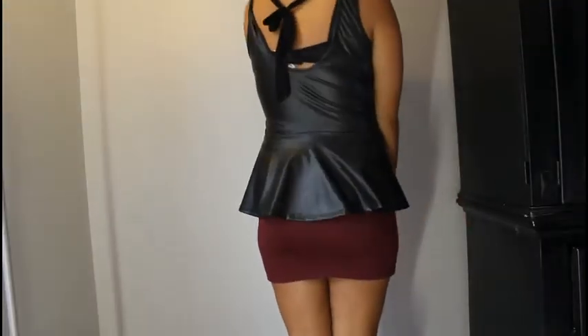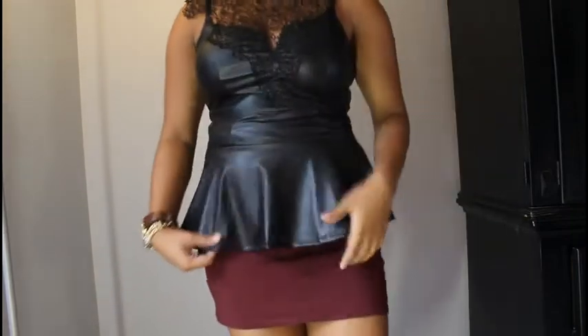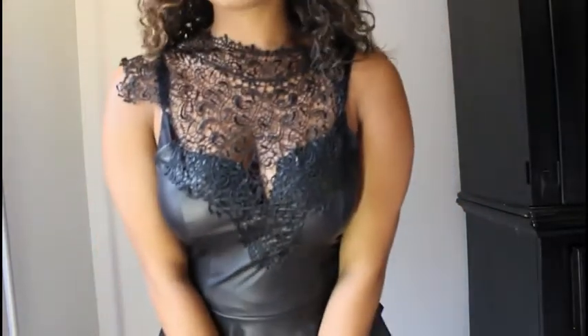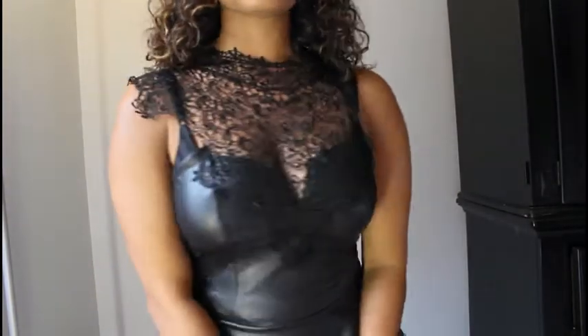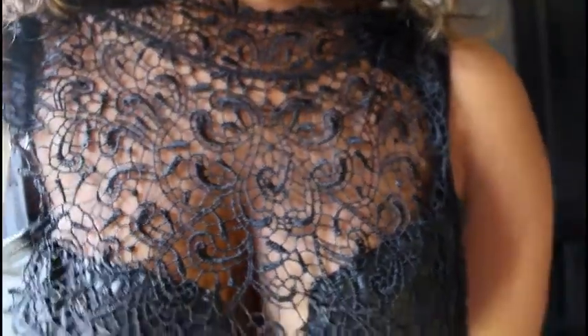The next thing I literally just bought before I came home today. It is this peplum top that's pleather and has this beautiful lace at the top going down to the bodice. I tried it on at the store and it's like a gothic kind of thing — not dark gothic, but gothic like the style from way back when. It looks so pretty on, I had to get this.